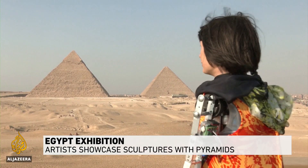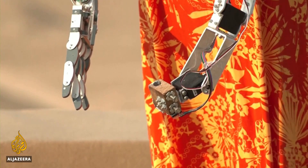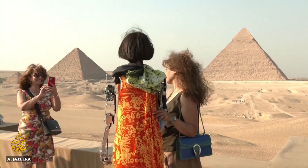They say beauty is in the eye of the beholder. So what, you might wonder, does this artist make of the pyramids in Giza? She's called Ada, and she's a British-built robot that uses cameras and a robotic arm to create art. After being detained by Egyptian customs for 10 days, Ada made it to the site on the edge of Cairo in time for a unique art show.